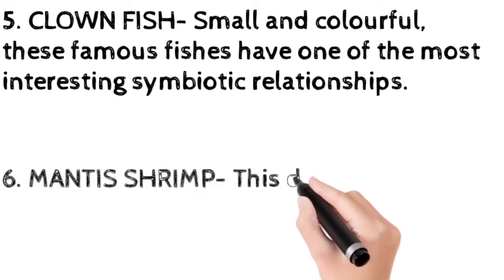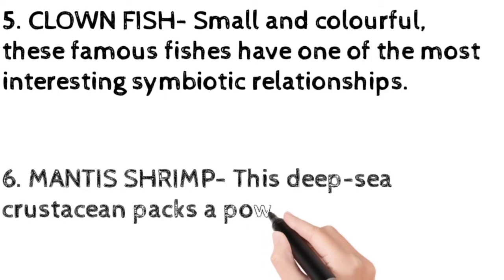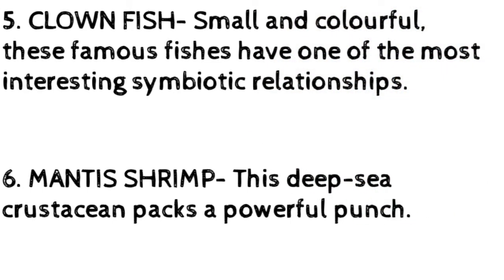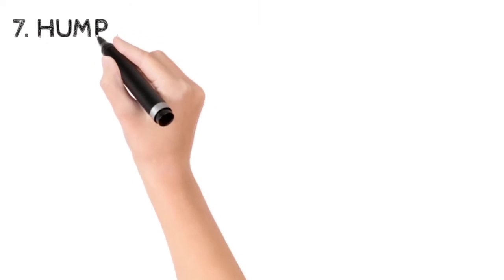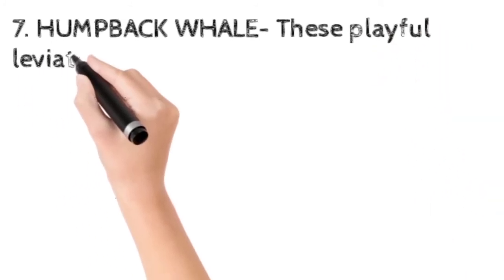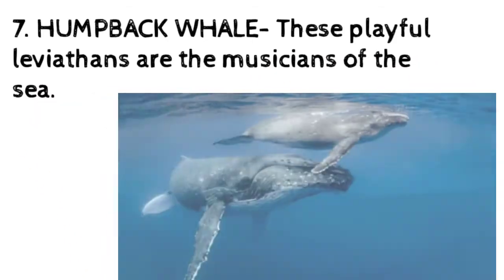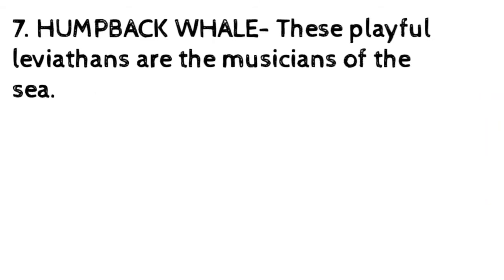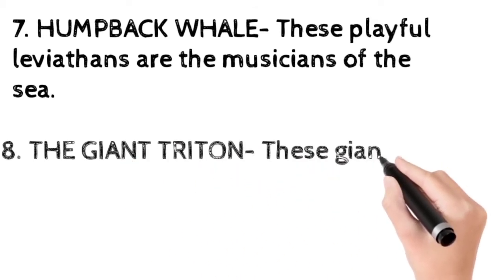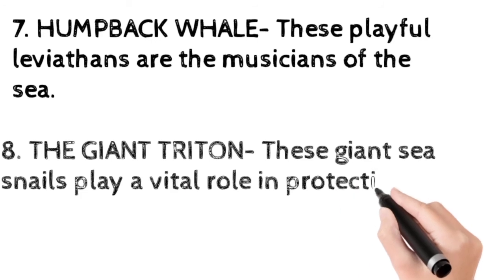The mantis shrimp is a deep-sea crustacean that packs a powerful punch for its prey. The humpback whale — these playful leviathans are the musicians of the sea. The giant triton, a giant sea snail, plays a vital role in protecting the reef.